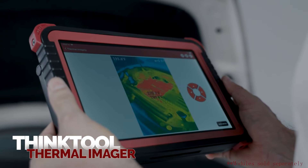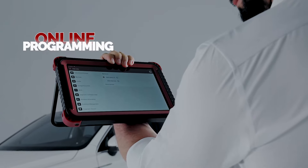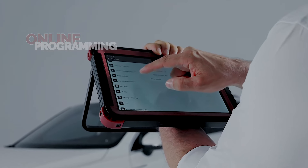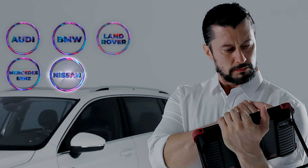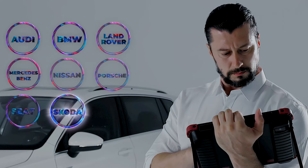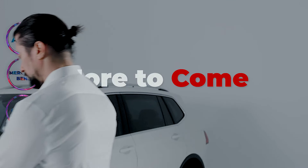More functional modules with ThinkCar. The ThinkTool Master 2 supports the most powerful online programming for Audi, BMW, Land Rover, Mercedes-Benz, Nissan, Porsche, Seat, Skoda, Subaru, VW — and more to come.